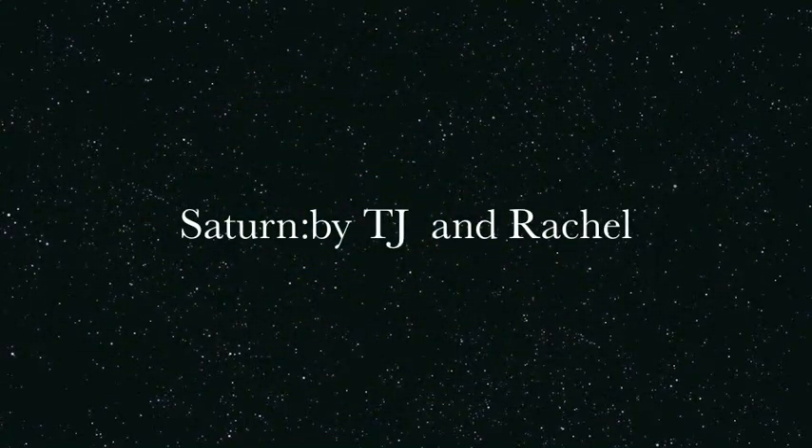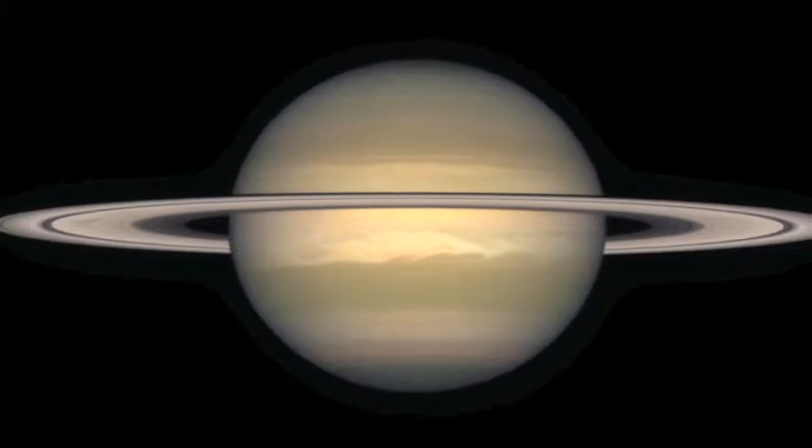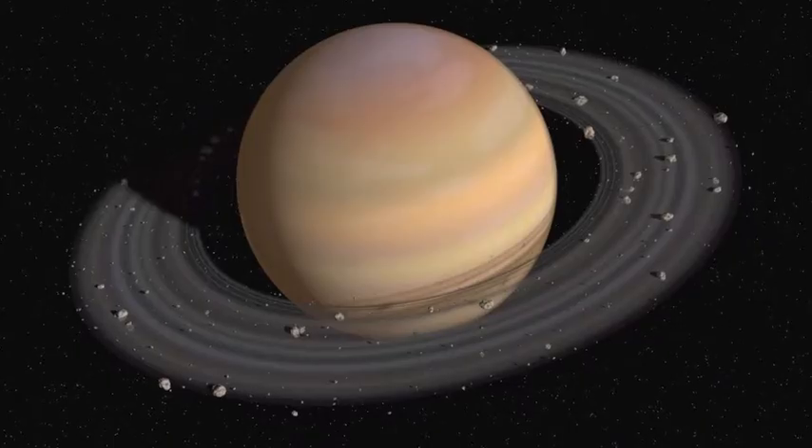Saturn is an amazing planet. It's identified as a gas giant and is made out of hydrogen as well.